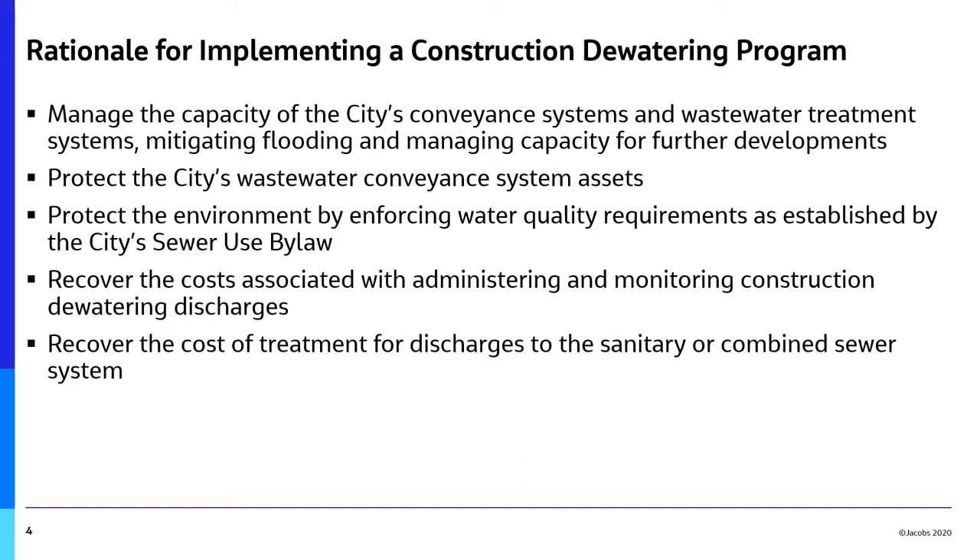In particular, the City of Hamilton needs to manage the capacity of their conveyance and wastewater treatment systems to mitigate flooding, which can result in sewer backups and/or discharges to the natural environment, and manage the capacity available for future developments. Therefore, the construction dewatering program has been developed to achieve the following goals: 1. Protect the City of Hamilton's wastewater conveyance and treatment system assets. 2. Protect the environment and comply with environmental legislation by establishing and enforcing water quality requirements in the City of Hamilton's Sewer Use By-law. 3. Recover the costs associated with administering and monitoring construction dewatering discharges. 4. Recover the cost of treatment for discharges to the sanitary or combined sewer system, which ultimately end up at a wastewater treatment facility.